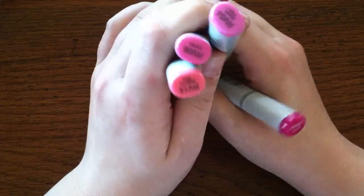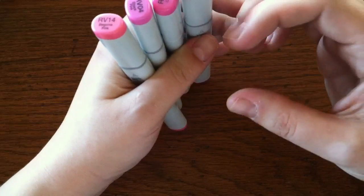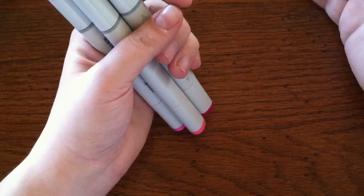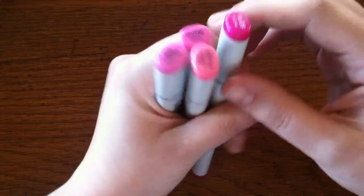I got four Copics at Dick Blick, which is an art supply store — they have all the Copics, refills, everything. They have a little card to scan like at the grocery store, and it usually gives you 10% off, but when we were there it was giving 20% off, so I basically got one of these markers for free, which was pretty cool.